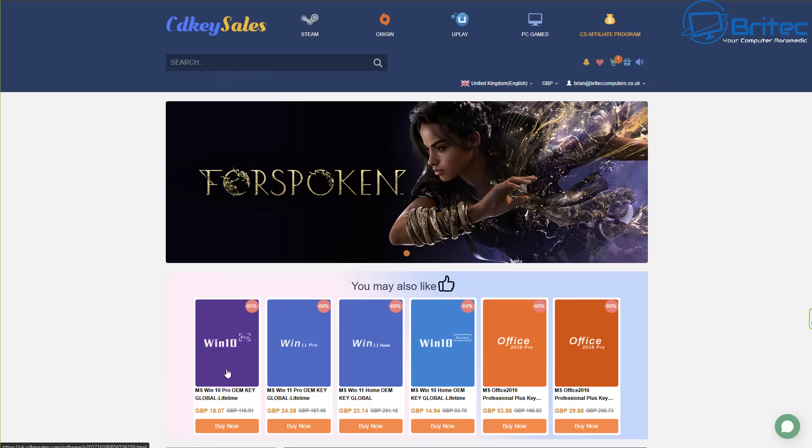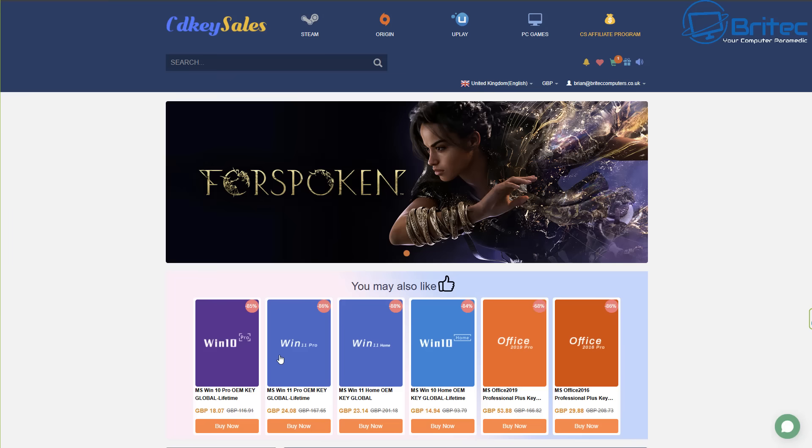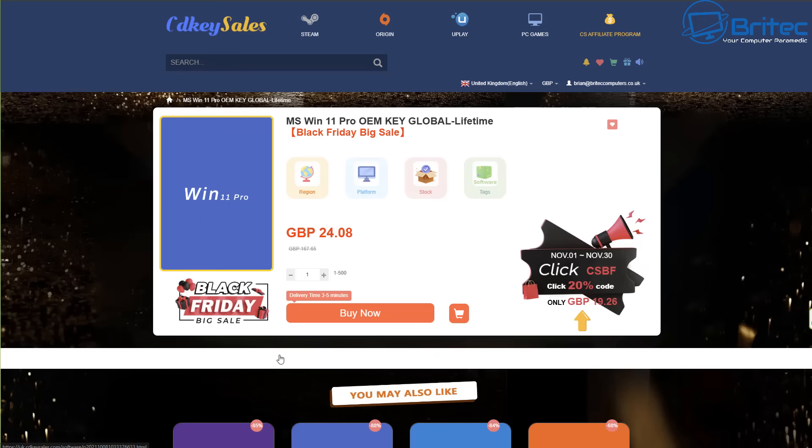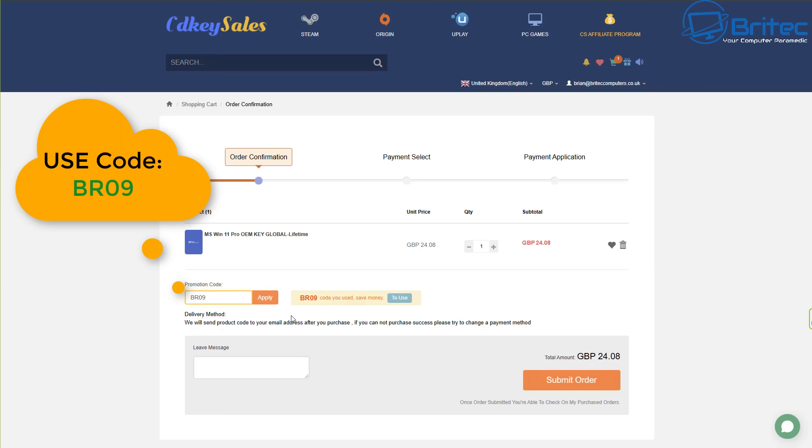Today's video is sponsored by CD Key Cells. If you're looking for a cheap Windows 10 Pro OEM key, check out the links in the video description. During the Black Friday period you can get a 30% discount on all your purchases by using the promo code. They also have Windows 11 Pro OEM keys and Office suites. All you need to do is set up an account and click the buy now button on your product once you click the links in the video description.